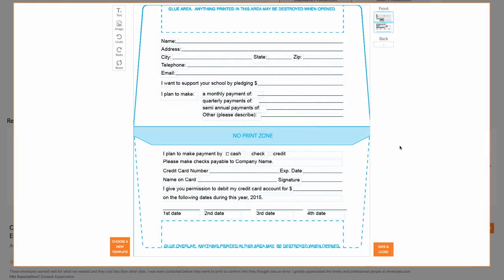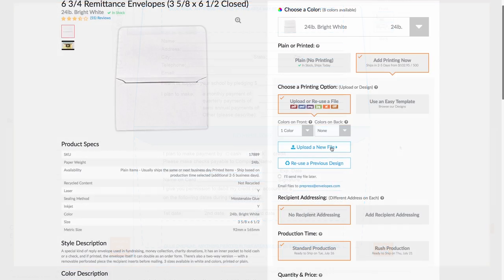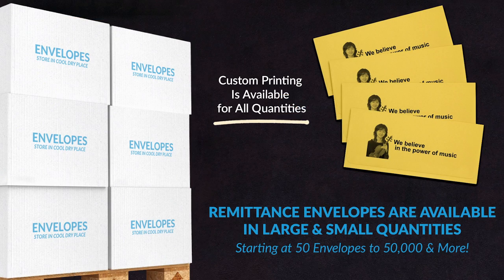Get started on your order today by selecting one of our remittance envelope templates or uploading your own design. Order quantities start as low as 50 to over 50,000 or more.